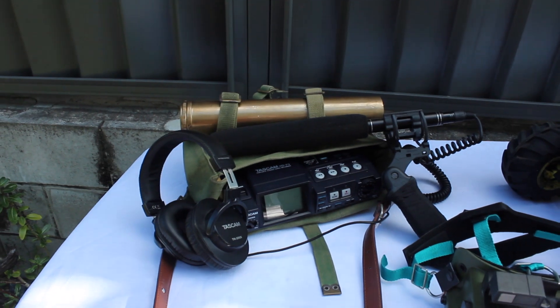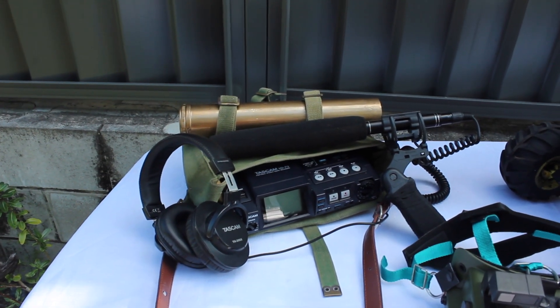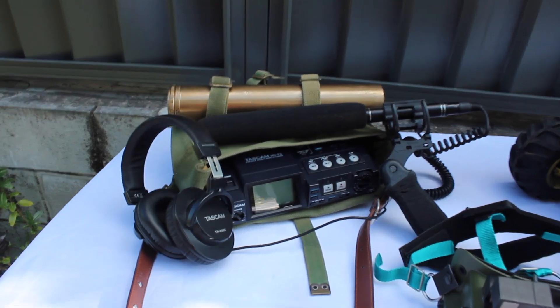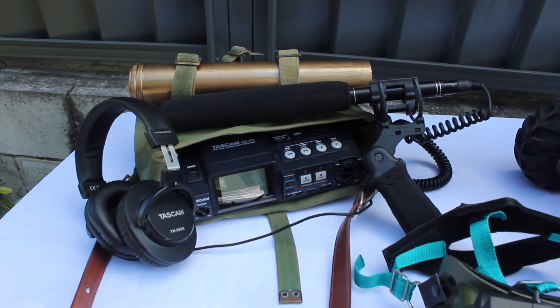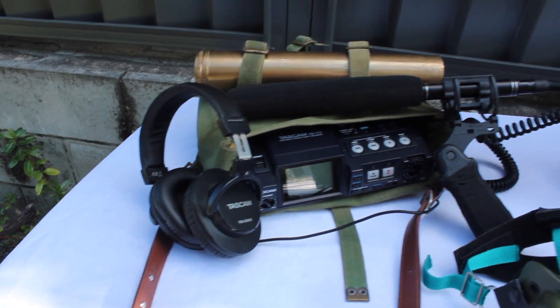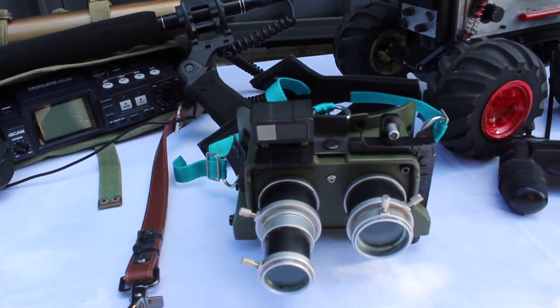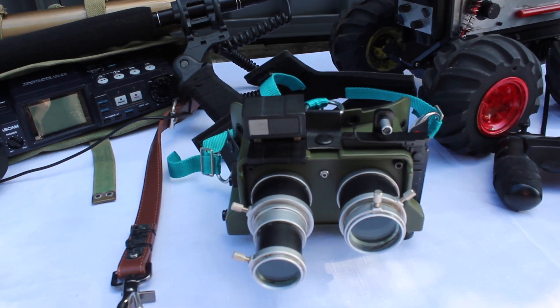First up I've got the EVP capture rig, which is seen in the international extended trailer. It's got a Tascam HD P2 recorder, Tascam earphones, the Shotgun Mic, and then of course to accompany it is the Polaroid Ectogoggles.